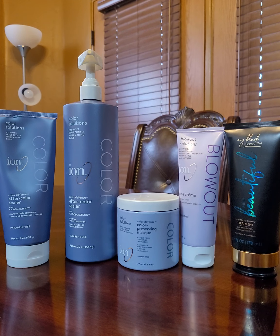Welcome back to Upfront and Honest Reviews. Today is May 26, 2022. Yesterday it was all about Itay hair care products. Today it's all about Ion.